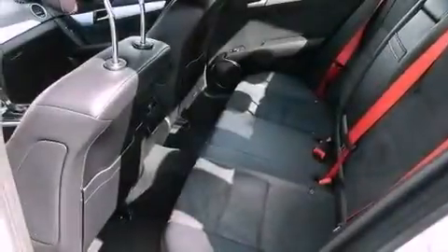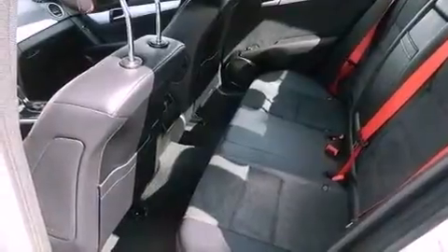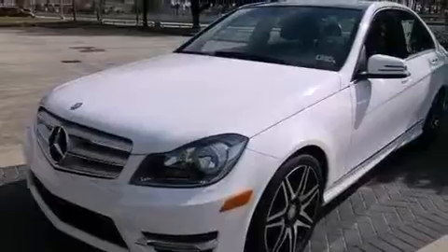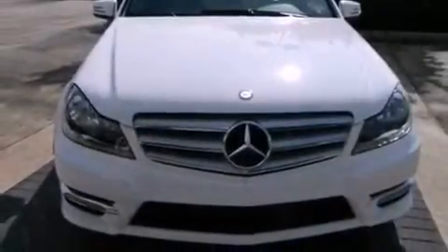A rear spoiler, a passenger-side vanity mirror, an anti-lock braking system, memory settings for the seat's positions so you can recall your favorite alignments with the push of one button, and keyless go, which lets you turn on the engine by pressing a button with the keys in your pocket.